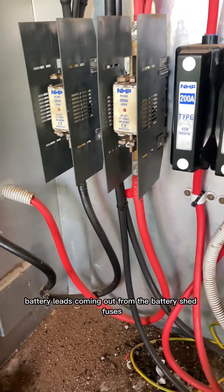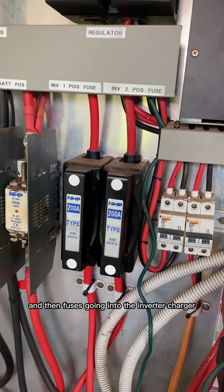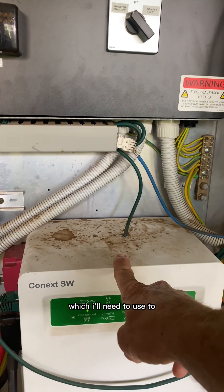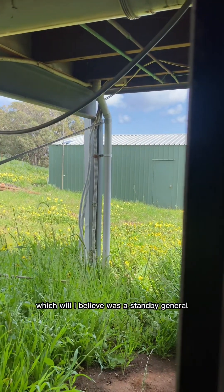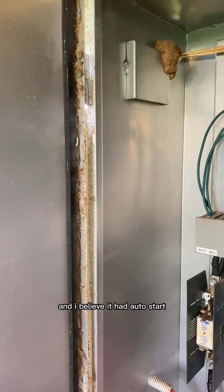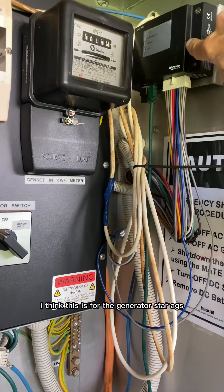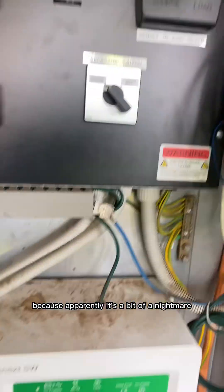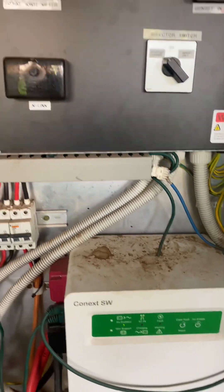Battery leads are coming out from the battery shed with fuses — definitely wouldn't comply — then fuses going into the inverter charger. It has got comms to the inverter interface inside, which I'll need to use to change the parameters. There's also a generator in the shed over there which I believe was a standby generator with auto start. I think this is for the AGS — automatic generator start — but apparently it doesn't work anymore. Hopefully they don't want that sorted out because it's apparently a bit of a nightmare. This is my first one of these, not too excited about it, but I'll work it out.